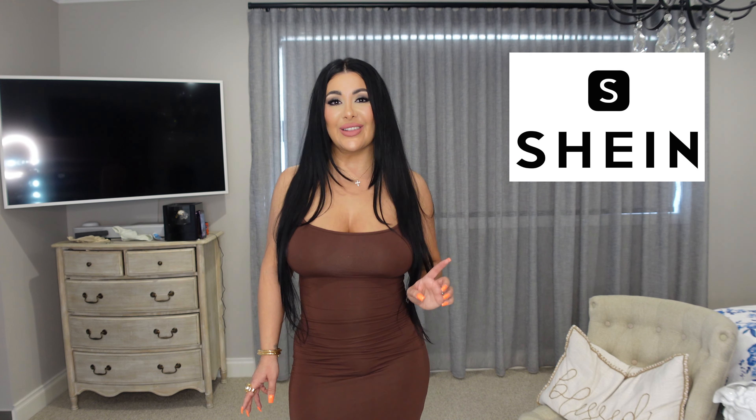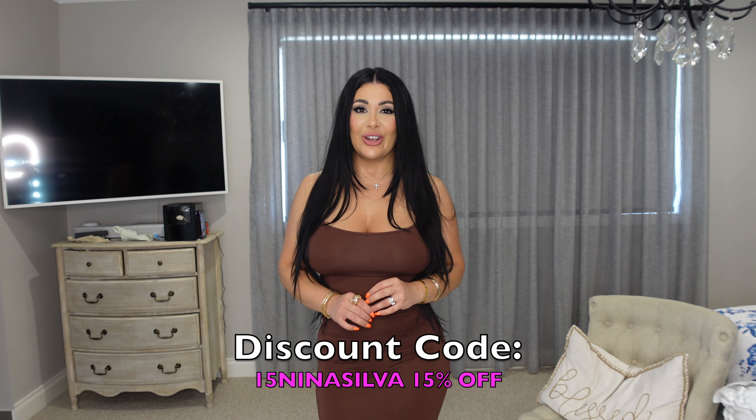Hi guys! Welcome back to my channel — if you're new here, welcome, my name is Nina. Today's video is in collaboration with Shein. This is another Shein video — if you know me, you know that I love Shein and I work with them constantly, so go ahead and check my other videos out if you haven't already. This video is specifically to show you some dresses that I've selected. Everything is going to be linked in the description below for you guys, including my discount code.